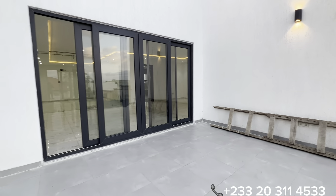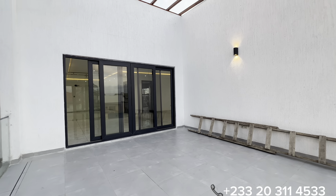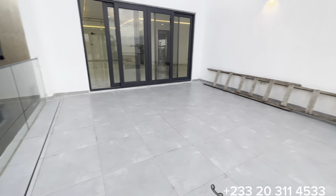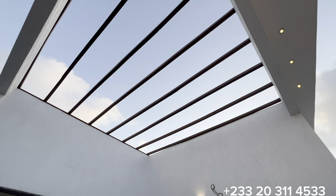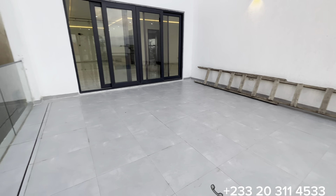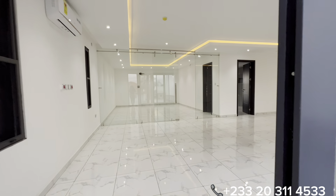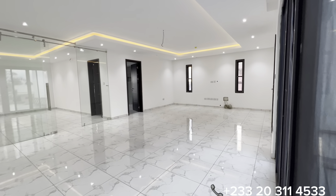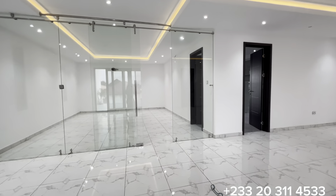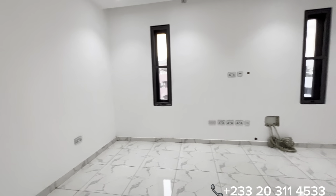Once again, it's a four-bedroom all-en-suite with an inbuilt swimming pool right in the living section, four balconies, two living sections, and one multi-purpose security room that can be used as a boys' quarters — on a land size of 45 feet by 120, precisely located in East Legon. If you're interested, kindly reach us on the numbers provided on the screen. Have a beautiful day ahead.